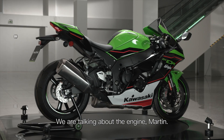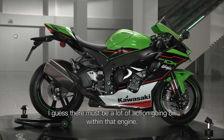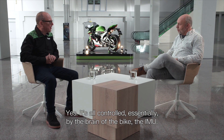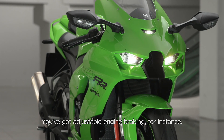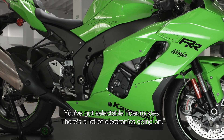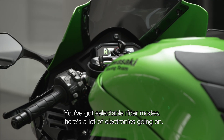We're talking about the engine. There's a lot of action going on within that engine. It's all controlled essentially by the brain of the bike, the IMU. You've got adjustable engine braking, for instance. You've got selectable rider modes. There's a lot of electronics going on.